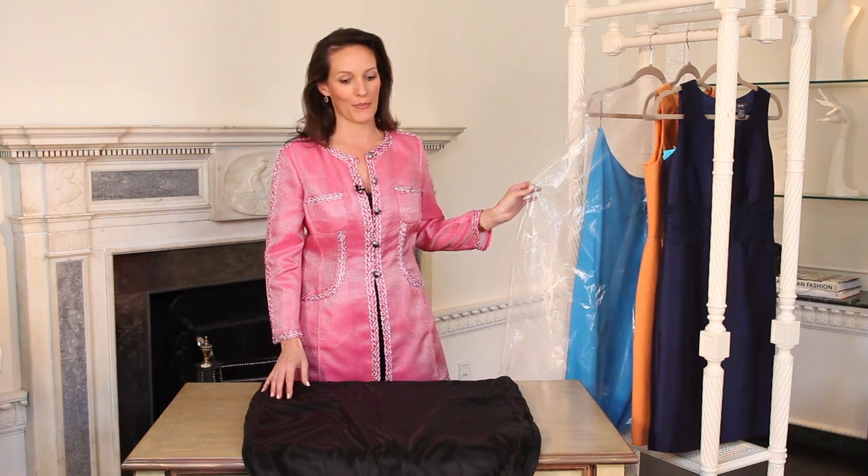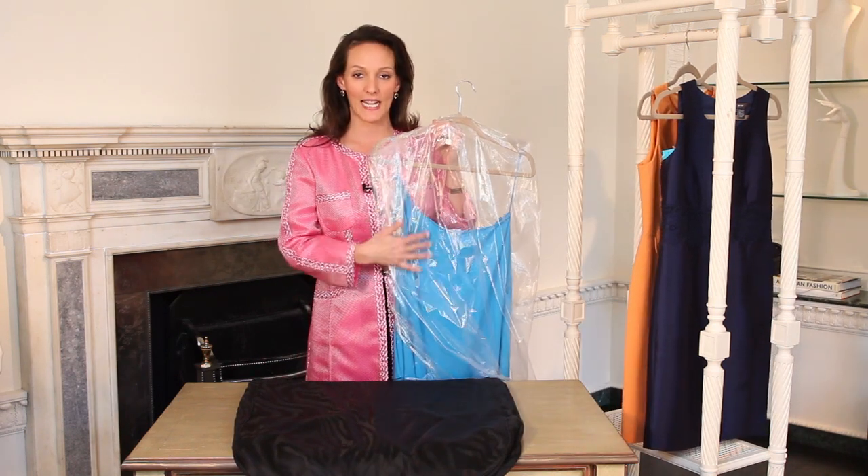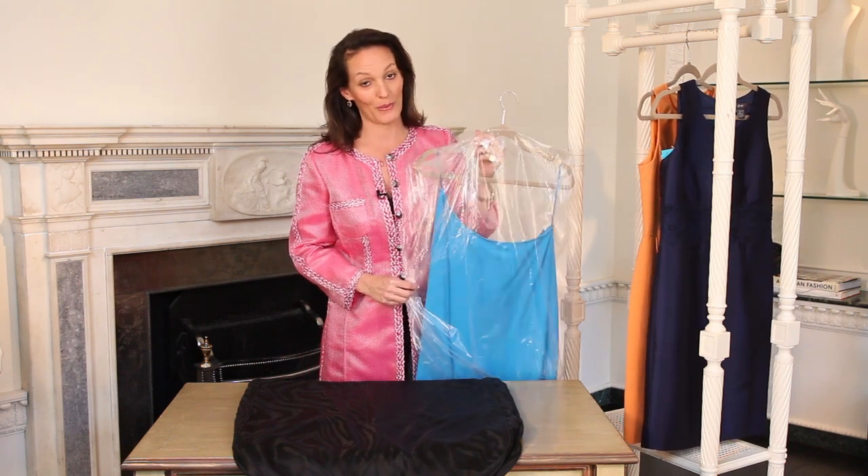My favorite way to pack a dress is in a dry cleaner bag, but I also like to put it in a garment bag. What this does is the dry cleaner bag protects it and keeps it from wrinkling, which is why dry cleaners use plastic bags.